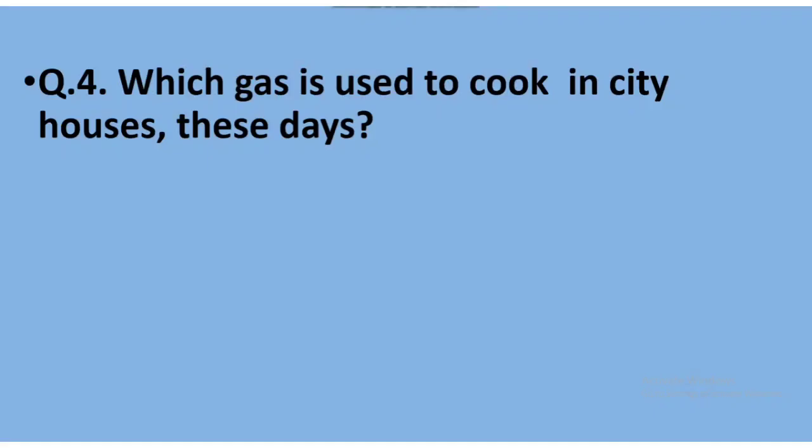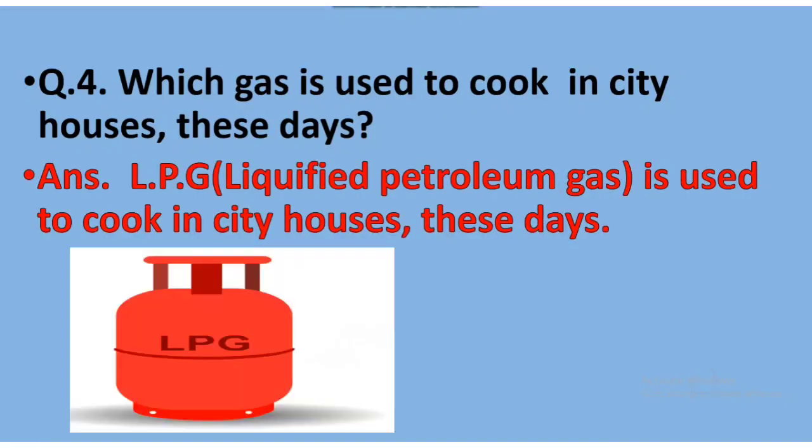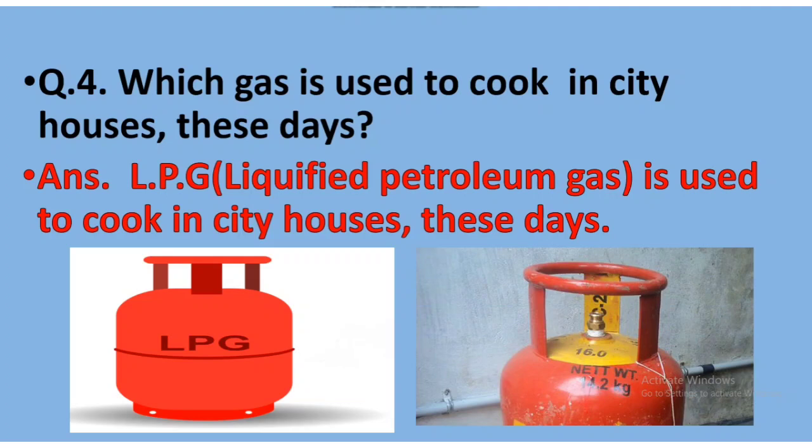Now, Question Number 4: Which gas is used to cook in city houses these days? Can you tell me? Very good! The answer is LPG. LPG — Liquefied Petroleum Gas — is used to cook in city houses these days.